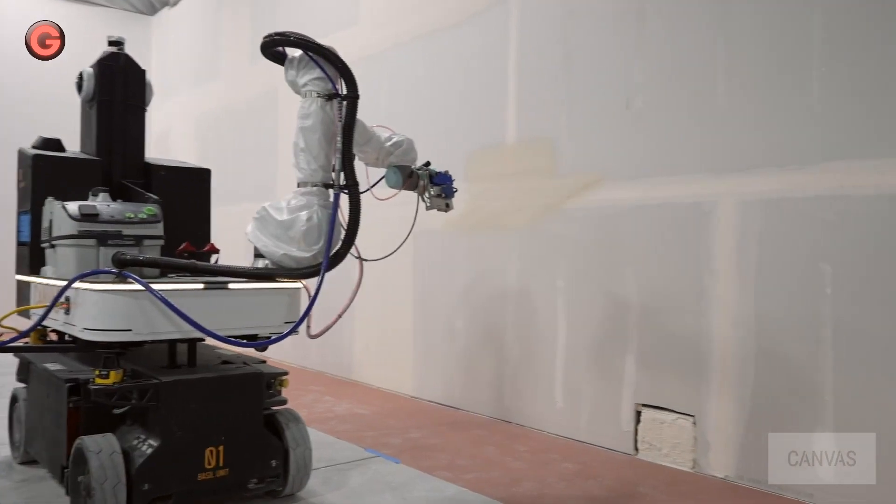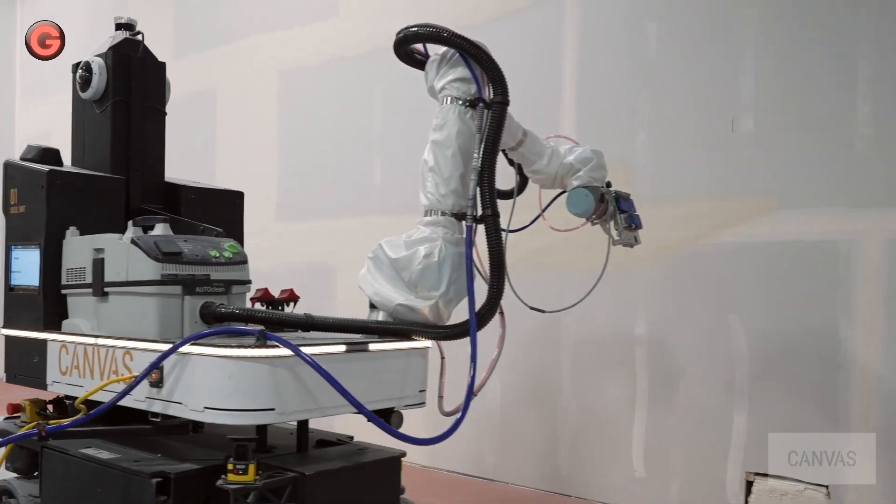Robots are very good at repeating what they need to do, and humans are very able to adapt to change.